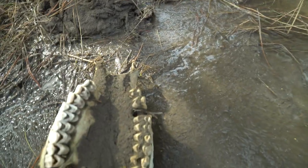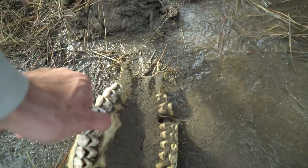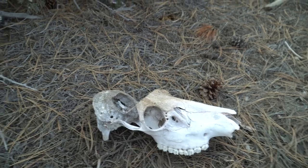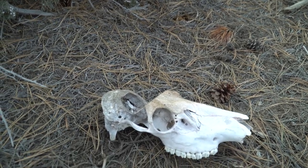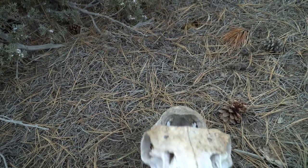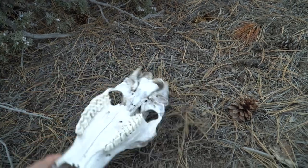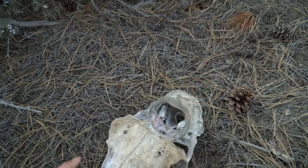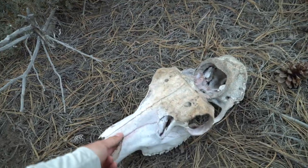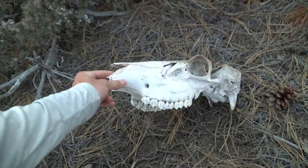I'm not too far from the other skull I just found, and speaking of skull-capped bulls — there's one. This thing's been here for a while. Just the heads, no antlers.